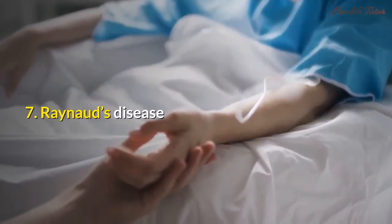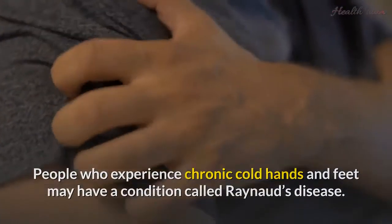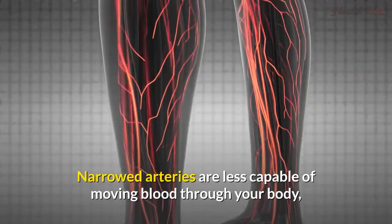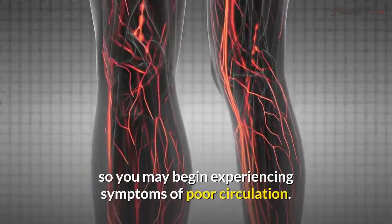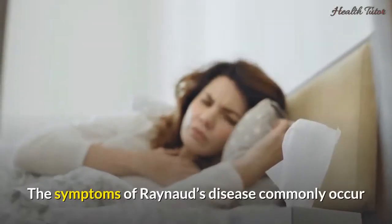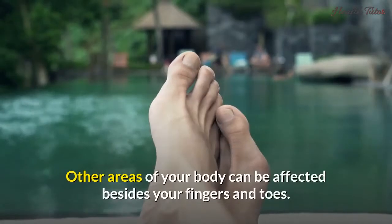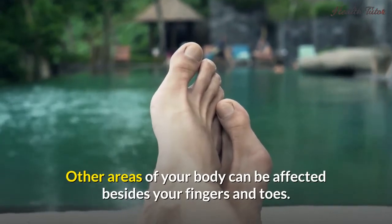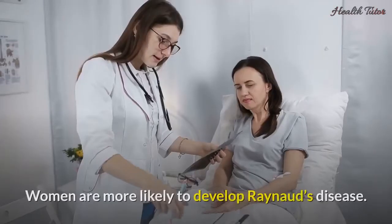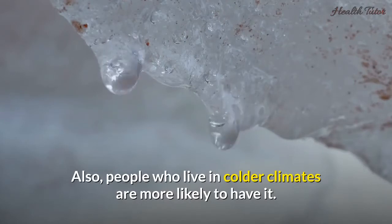Seven: Raynaud's disease. People who experience chronic cold hands and feet may have a condition called Raynaud's disease. This disease causes the small arteries in your hands and toes to narrow. Narrowed arteries are less capable of moving blood through your body, so you may begin experiencing symptoms of poor circulation. Symptoms commonly occur when you're in cold temperatures or feeling unusually stressed. Other areas can be affected beyond fingers and toes, including lips, nose, nipples, and ears. Women are more likely to develop Raynaud's disease, as are people who live in colder climates.